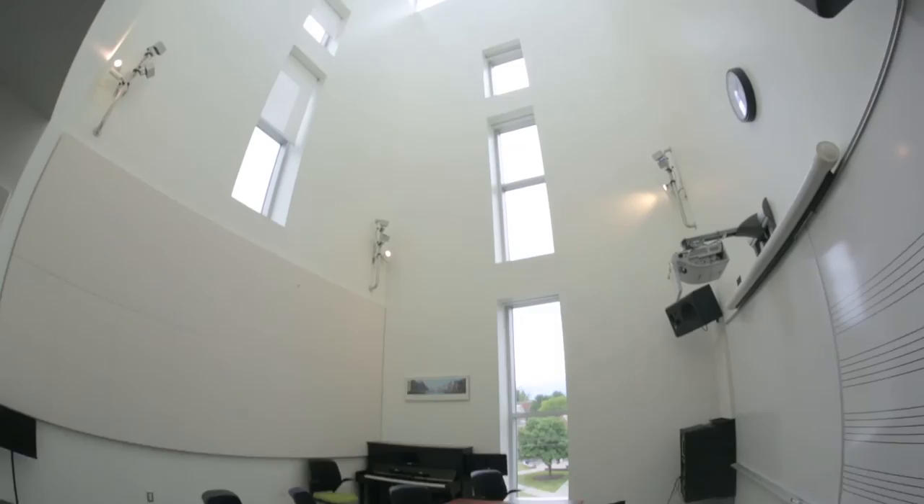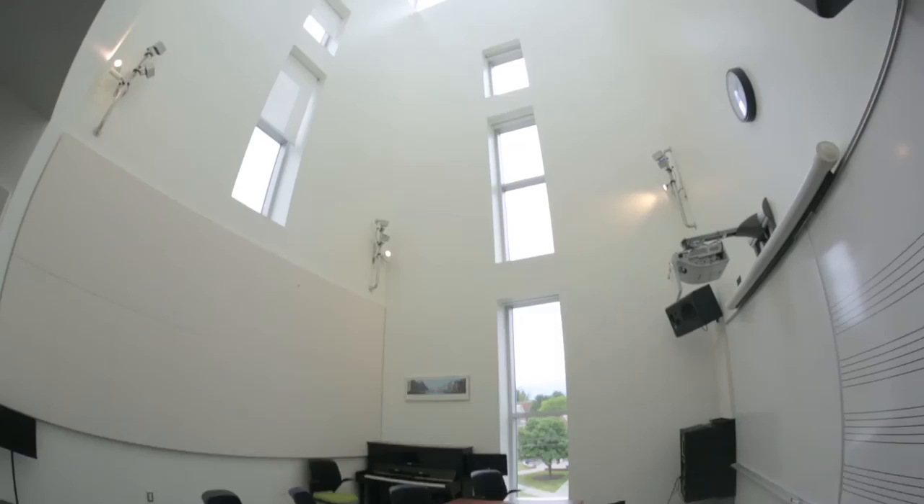Studios, practice spaces, a pretty cool tower — there's a lot more to the Kieran Center for the Performing Arts. It's even more impressive in person. Schedule your visit to Hobart and William Smith Colleges this summer and check out all that HWS has to offer.